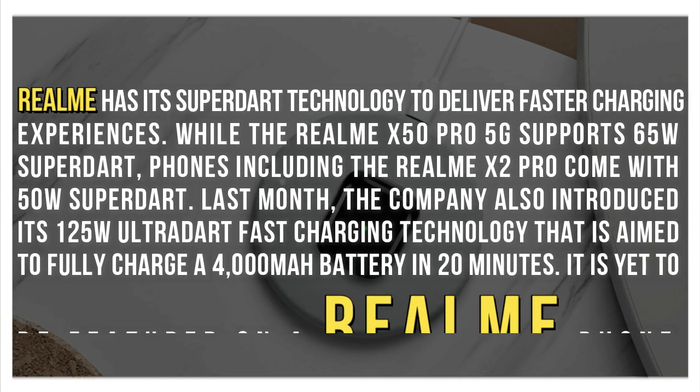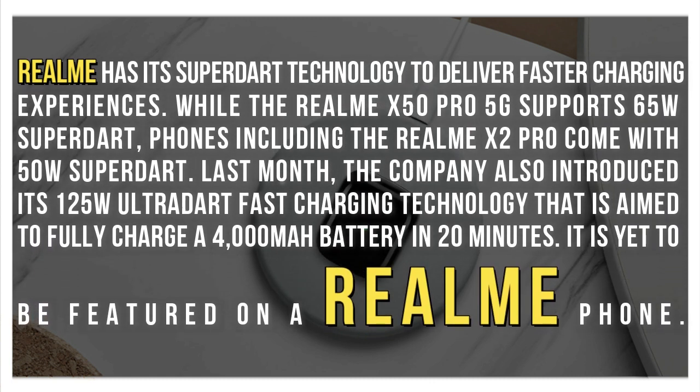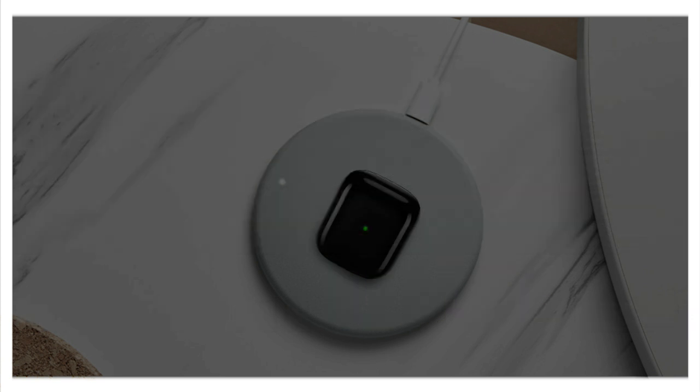Realme has its SuperDart technology to deliver faster charging experiences. While the Realme X50 Pro 5G supports 65W SuperDart, phones including the Realme X2 Pro come with 50W SuperDart. Last month, the company also introduced its 125W ultra-dart fast-charging technology that is aimed to fully charge a 4000mAh battery in 20 minutes. It is yet to be featured on a Realme phone.